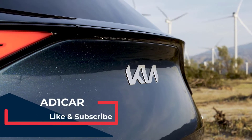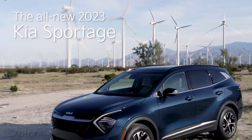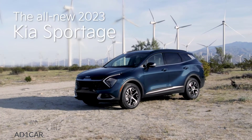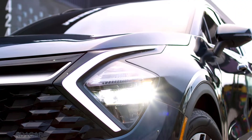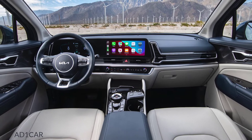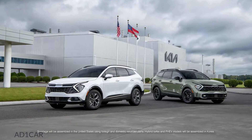In an industry where compact SUVs are more popular than ever, the all-new Kia Sportage is redefining its place in the market with confidence and style, packing upgraded capabilities, a dynamic new look, and a redesigned interior built right here in the US.